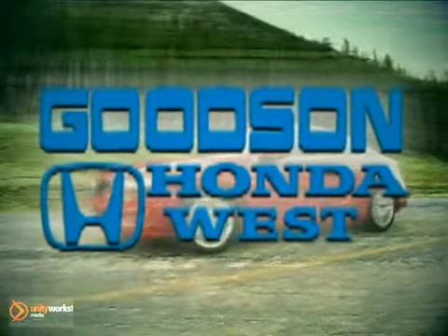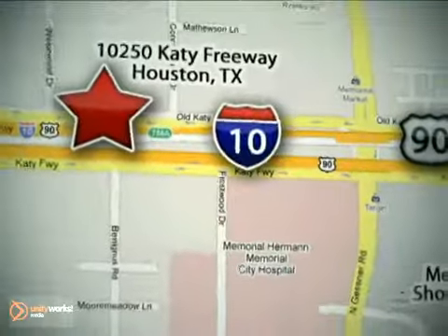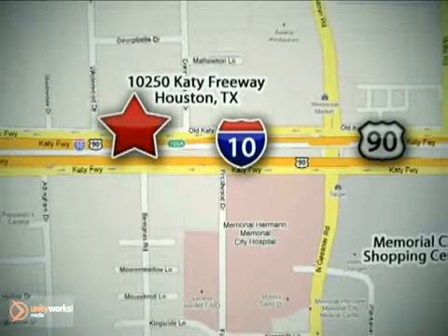Call or stop in today. We're here to help. Goodson Honda West at I-10 West and Kestner, or on the web at GoodsonHonda.com.